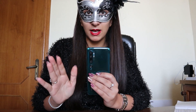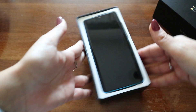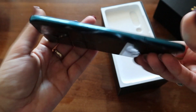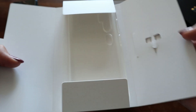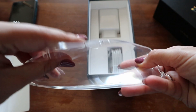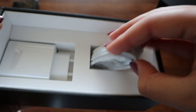Ma adesso basta parlare e vi lascio al video. La confezione di vendita è abbastanza semplice, classica linea di Xiaomi — è una scatola nera di cartone. All'interno troviamo il device, molto bello, questa colorazione è spettacolare. Troviamo anche la spilletta per la rimozione delle sim e la cover, che è in silicone trasparente, né troppo rigida né troppo morbida, bella spessa però — questa cosa mi piace.